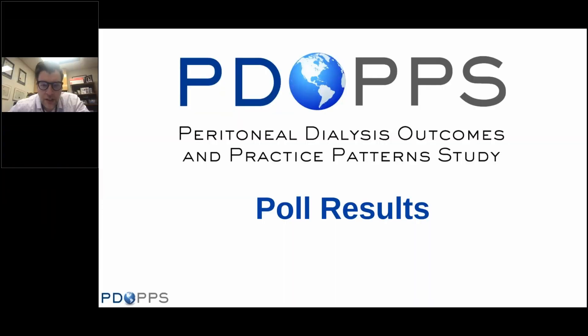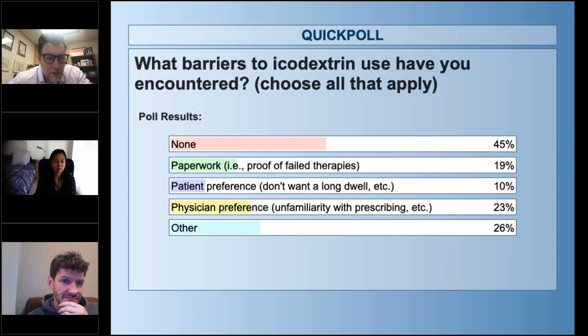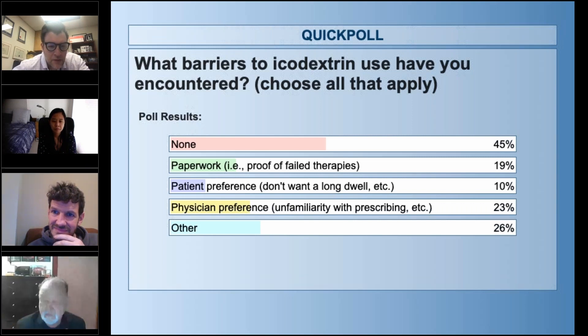We're quickly going to show the poll results. The correct answer to poll question one is that consecutive training time of at least five days, four hours per day — this is NOT an ISPD recommendation. 69% of respondents got that correct. For the barriers to icodextrin use poll: 43% said none, the number one barrier was 'other,' followed by unfamiliarity with prescribing at 23% and paperwork at 20%.